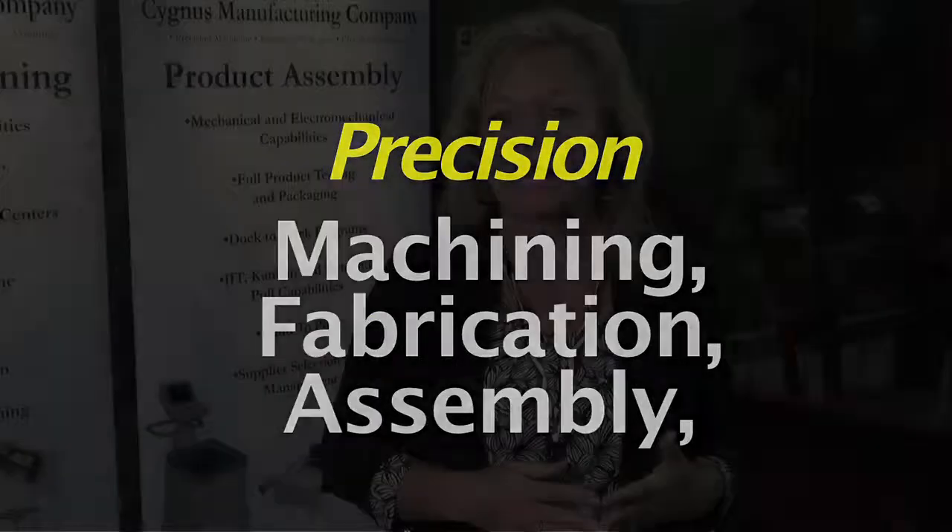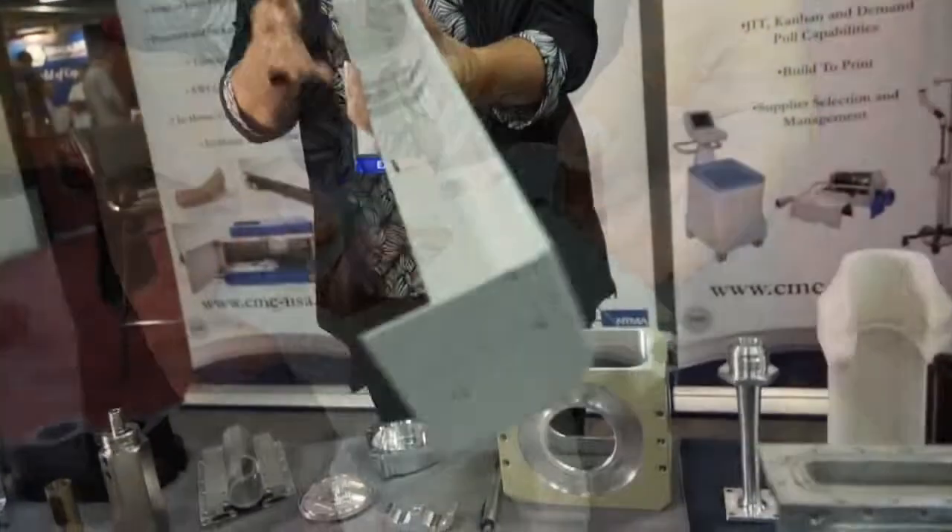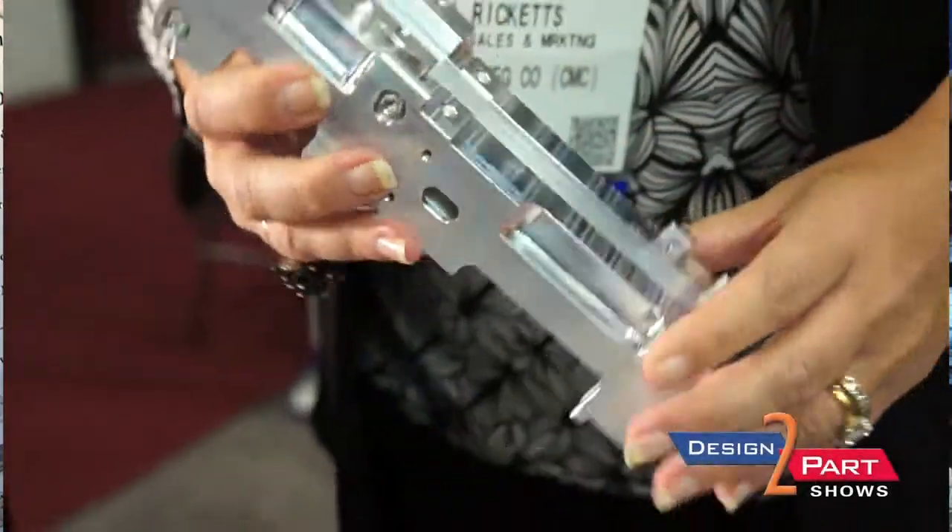If you're looking for a supplier that can provide advanced quality planning, CPK studies, PFMEAs, PPAP — that's where we shine. Hi, I'm Jody Ricketts with Cygnus Manufacturing Company. We are a provider of precision machine components, precision fabrications, and finished product assembly.